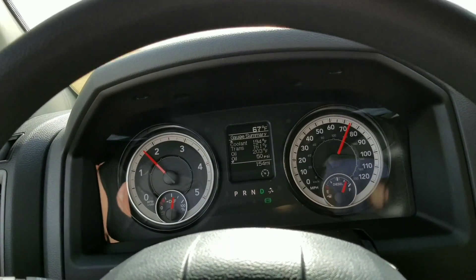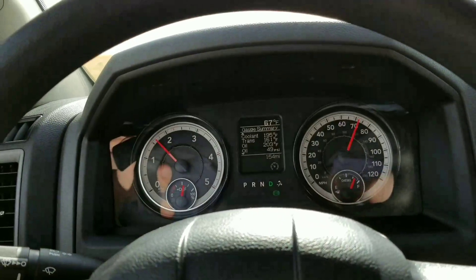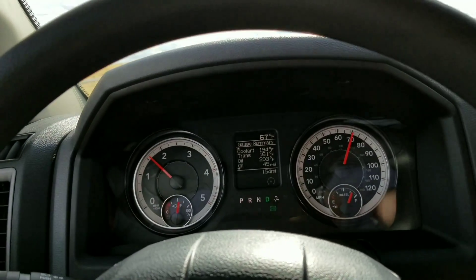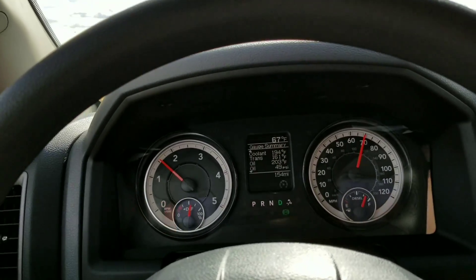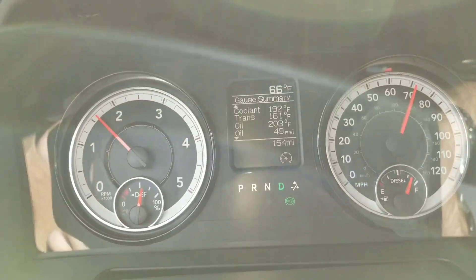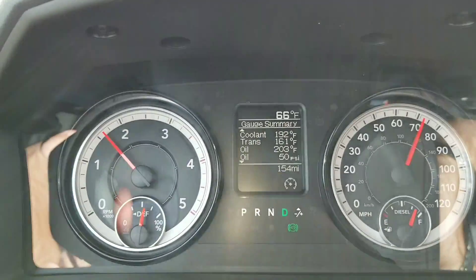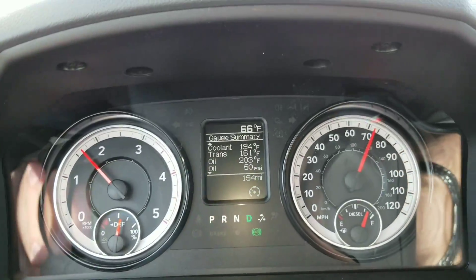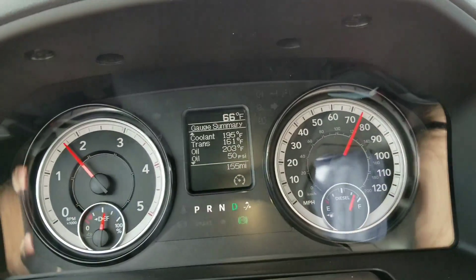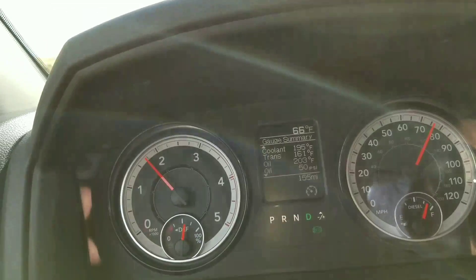Anything over 70 they get sluggish, and anything over 90 you're gonna run higher numbers as far as your temps go — oil, trans, and coolant. As far as traveling down the interstate, these are normal numbers for the higher 60s. I've got 192 for coolant, 161 for trans, 203 for engine oil, and 50 psi for oil pressure. Those are normal and they're really not going to vary.